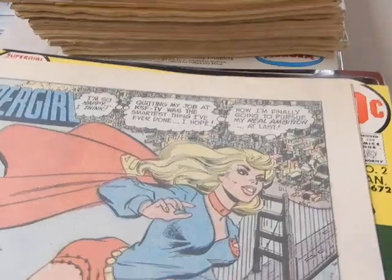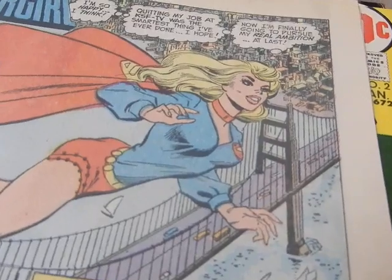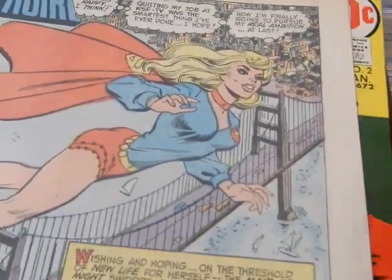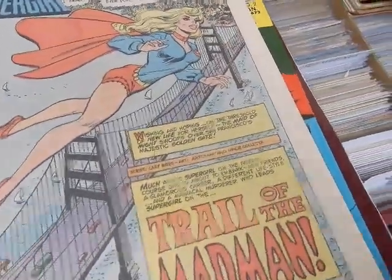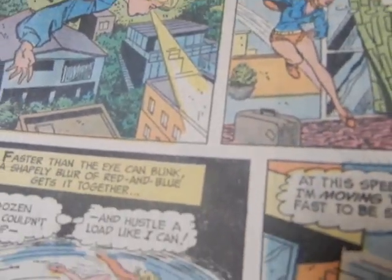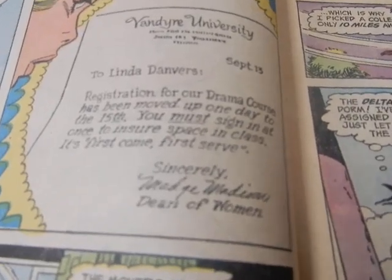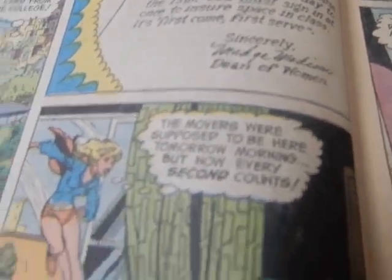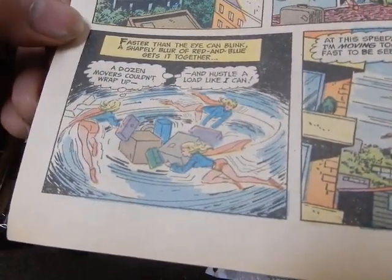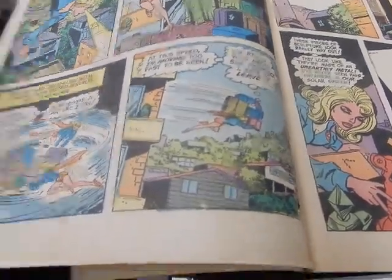It's written by Cary Bates, art by Art Saaf and Vinnie Coletta. You see Supergirl — she's all happy, she quit her job and she's getting ready to go to school. She's flying overhead looking magnificent, using her telescopic vision to see if she got a card from college. Van Dyer University has accepted her — Linda Danvers — for a drama course.